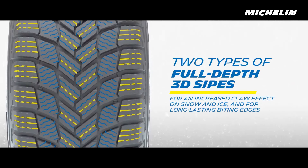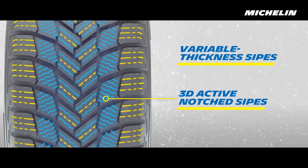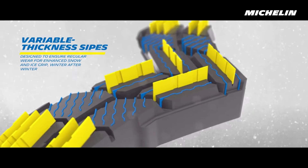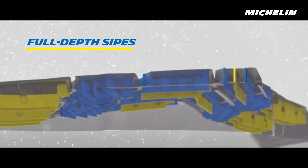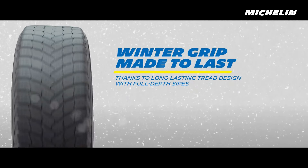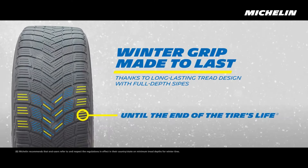Advantages: Outstanding snow and ice traction — the Flex Ice 2.0 compound and EverWinter Grip technology provide superior grip, making it ideal for extreme winter conditions. Durability and long tread life — the evolving tread design ensures consistent performance throughout the tire's lifespan. Excellent wet and slush handling — the V-shaped tread pattern effectively evacuates water and slush, reducing hydroplaning risks. Comfortable ride — despite its focus on winter performance, the X-Ice Snow offers a smooth and quiet driving experience even in harsh conditions.